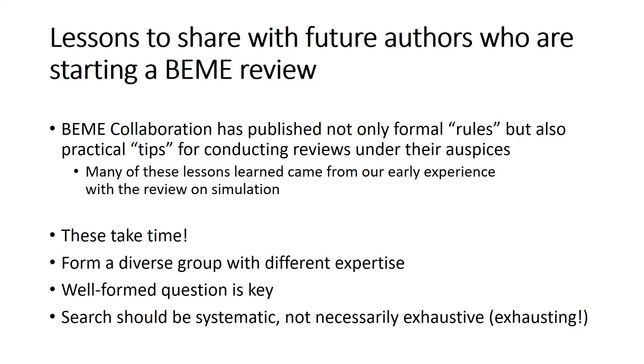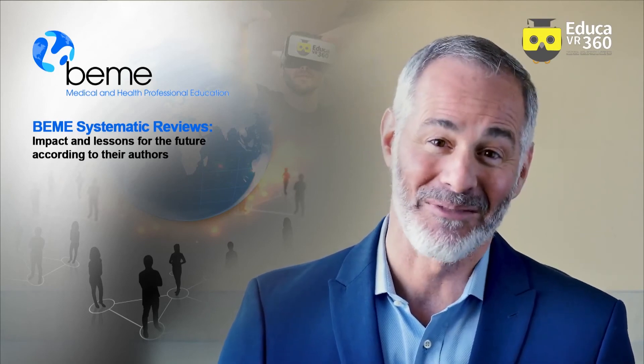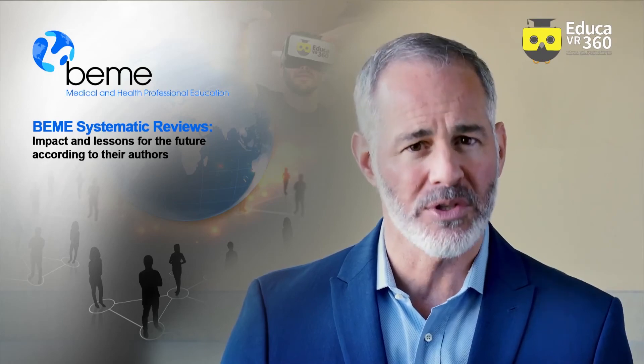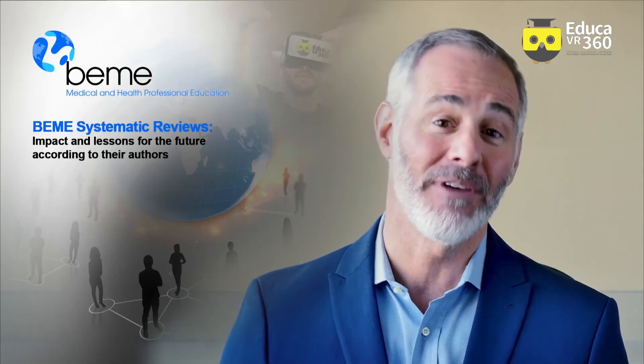Some lessons to share with those of you who are contemplating conducting a BME review: much of our early experience was just feeling our way through the systematic review process and the later synthesis and publication. These reviews take time, so allow yourself plenty of time. Try to form a review group with diverse membership that has various areas of expertise. Make sure you have a very well-formed research question. And remember, the review should be systematic but doesn't necessarily have to be exhaustive or exhausting — this work can be fun and rewarding.